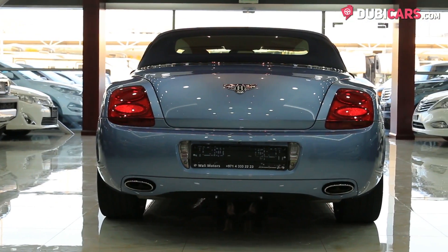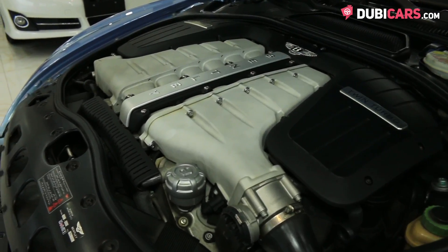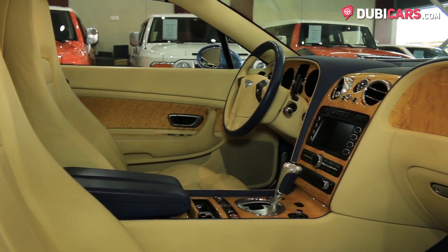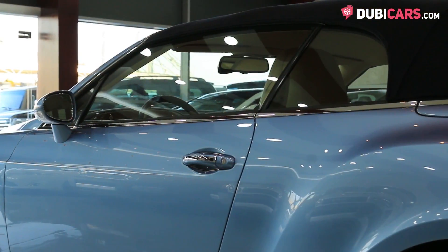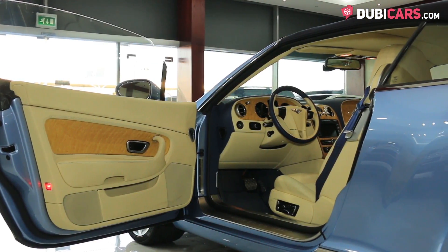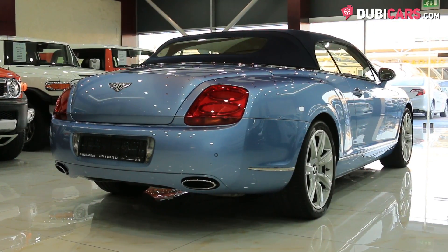This beauty is powered by a 6-litre W12 petrol motor rated at 560 horsepower, controlled by a six-speed automatic gearbox. The vehicle is able to hit a top speed of over 250 kilometres an hour, and it can run 0-100 in a respectable 4.8 seconds.